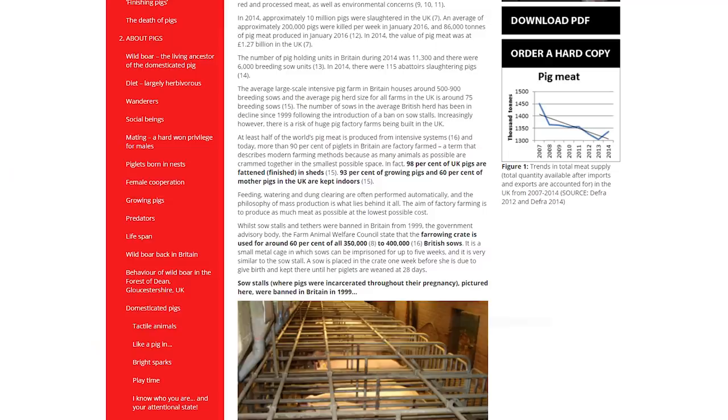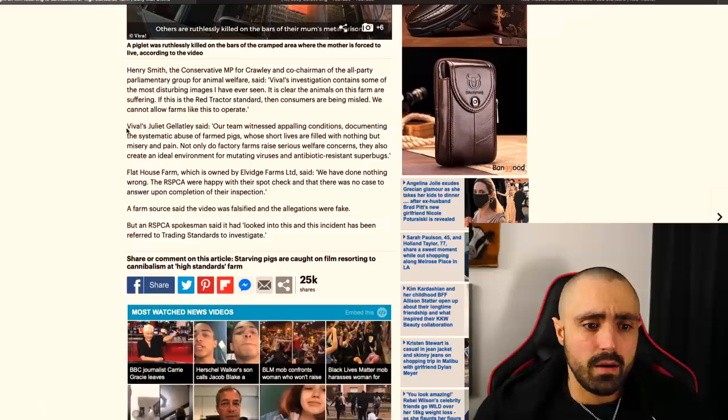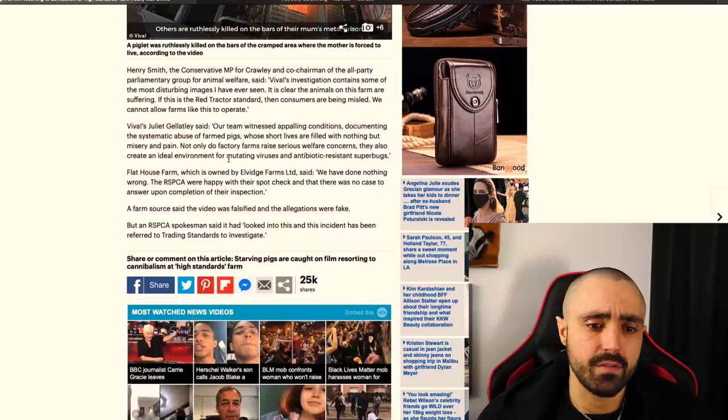Viva's Juliet Gallaty said: 'Our team witnessed appalling conditions documenting the systematic abuse of farm pigs whose short lives are filled with nothing but misery and pain. Not only do factory farms raise serious welfare concerns, they also create an ideal environment for mutating viruses and antibiotic resistant superbugs.' The farm said they had done nothing wrong — the RSPCA were happy with their spot check and there was no case to answer upon completion of their inspection.